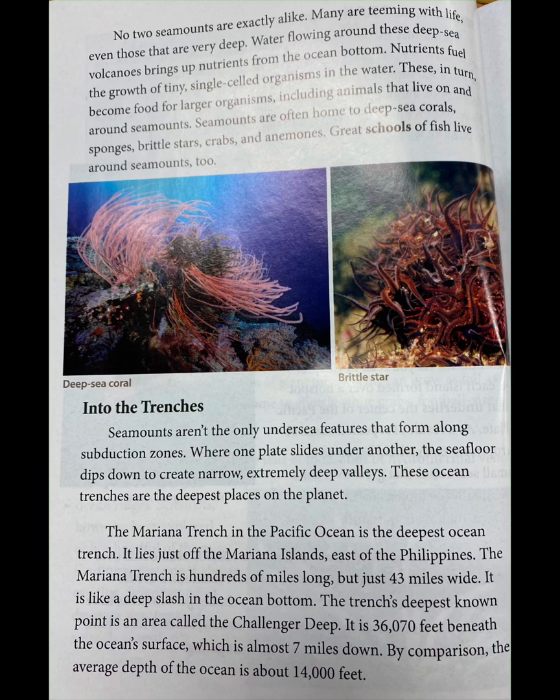Into the trenches. Seamounts aren't the only undersea features that form along subduction zones. Where one plate slides under another, the seafloor dips down to create narrow, extremely deep valleys. These ocean trenches are the deepest places on the planet. The Mariana Trench in the Pacific Ocean is the deepest ocean trench. It lies just off the Mariana Islands, east of the Philippines. The Mariana Trench is hundreds of miles long but just 43 miles wide — like a deep slash in the ocean bottom.